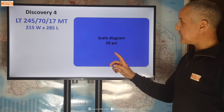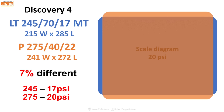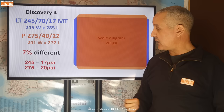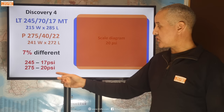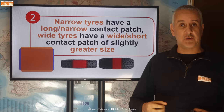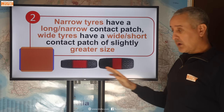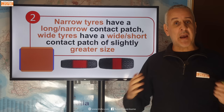Here's the 245 as a scale diagram at 20 psi, and if we overlay the 275 over the top, you can see it is a fair bit shorter and a fair bit wider — there's a 7% difference at 20 psi. That is starting to get into significant territory. What that means is the 245 has a given contact patch at 17 psi, but the 275 could achieve that same contact patch at 20 psi — so that's a 3 psi difference, which is starting to get significant. So these measurements are saying that narrow tyres have a long and narrow contact patch and wider tyres have a wide and short contact patch of pretty much the same size — just a fraction greater for the wide ones. If you buy a wider tyre thinking you'll get a massively increased contact patch, you won't.